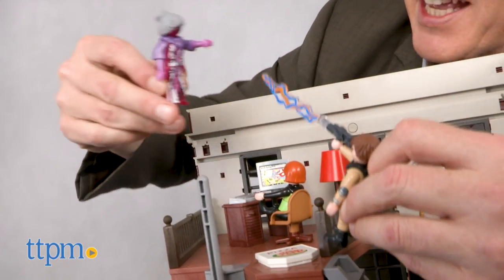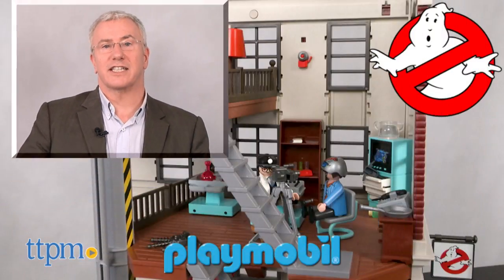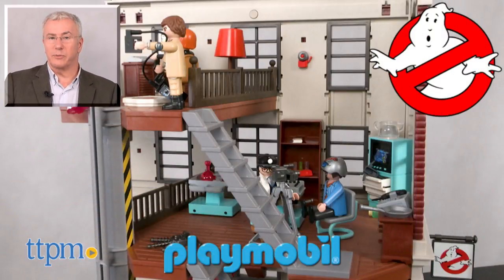For play, this is one outstanding, versatile, and fun-filled location. For more on this toy including where to buy and current pricing, find us at TTPM and subscribe to our YouTube channels for more great toy reviews every day.